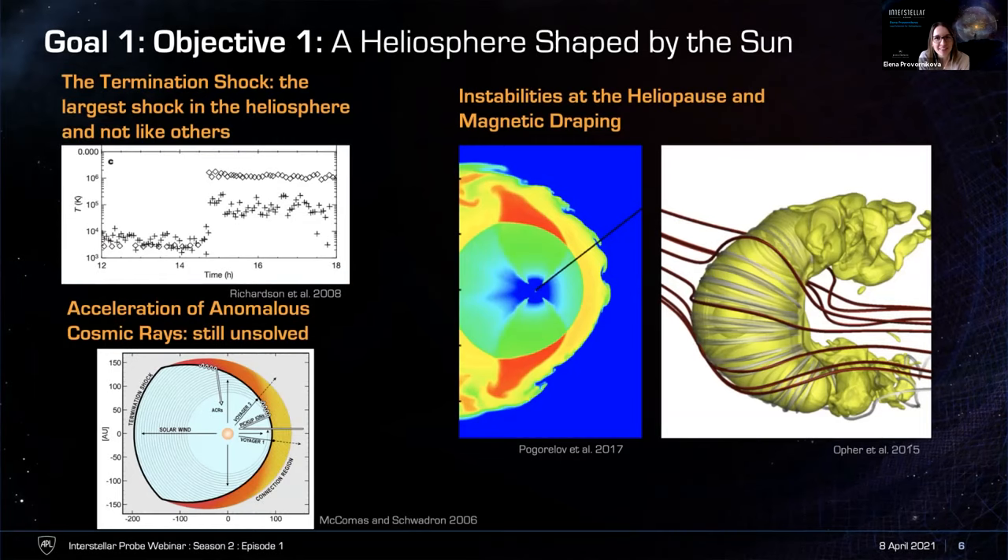Measurements of elemental and isotopic abundances of the local interstellar cloud gas are of fundamental importance. The local cloud is a sample of the present-day galaxy to be compared with the proto-solar cloud from which the solar system formed about 5 billion years ago, and these observations are key to understanding the chemical evolution of galactic material. We only have estimates for about 6–7 elements inferred from pick-up ion measurements on Ulysses. A key question for interstellar probe is: what is the composition of the local interstellar gas, and how does it differ from that in the heliosphere?